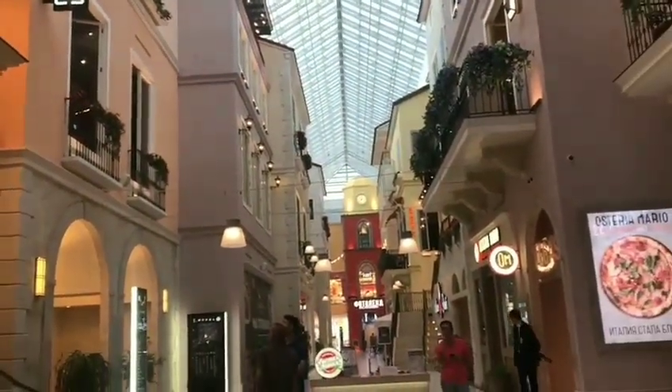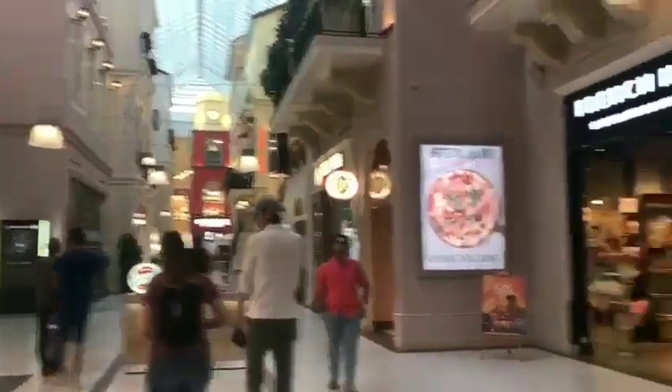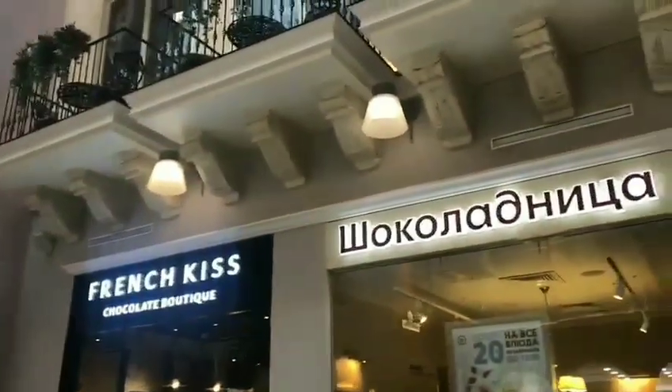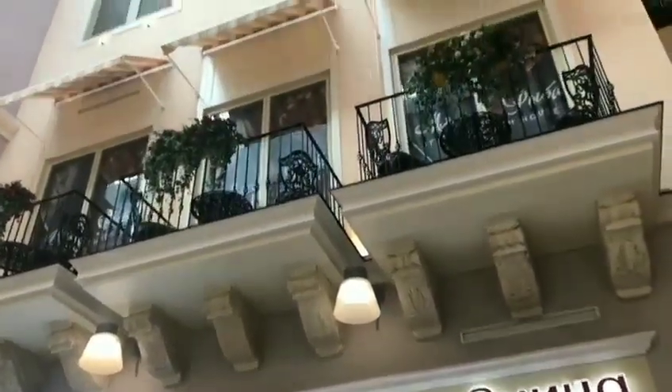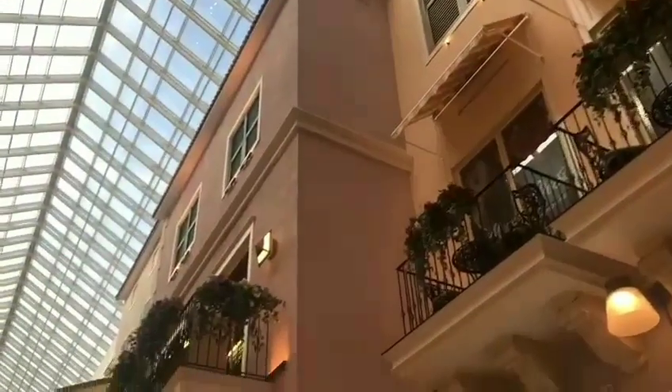They have made this street inside the mall which they have named Mini Italy, and it's really beautiful, really cute. They have made it in a good way, so you can see it.